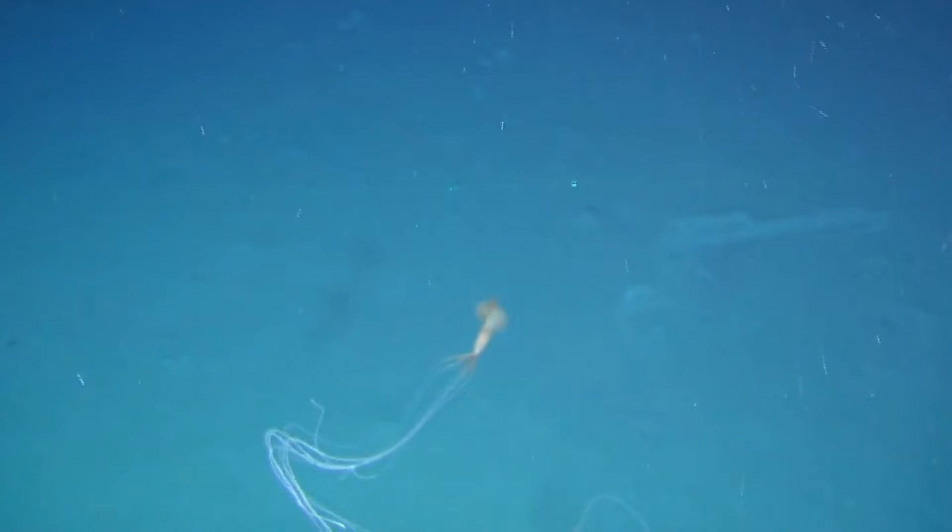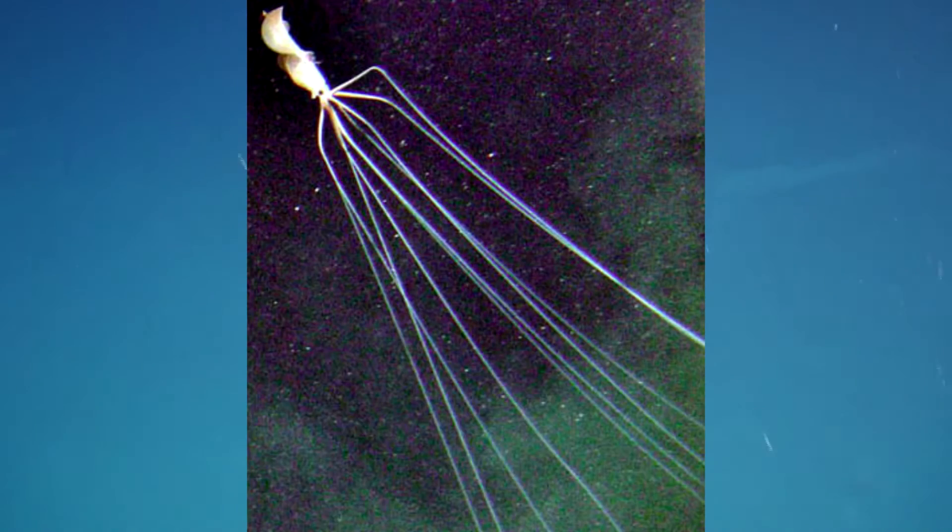Big fin squids get their common name because they have, well, big fins. These are used for swimming and help move the squids around. Something strange, and what some have even called alien about these creatures, is that they hold their limbs out at nearly 90 degree angles from their bodies.